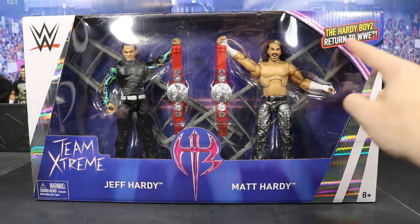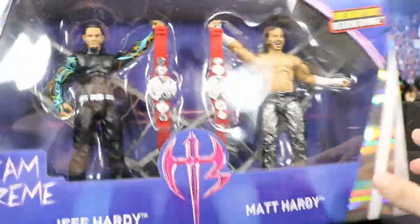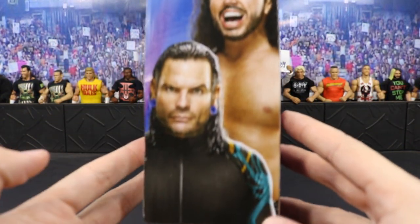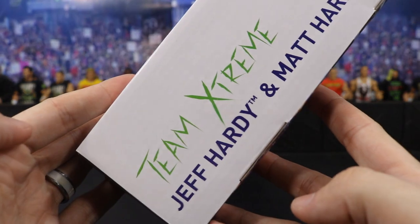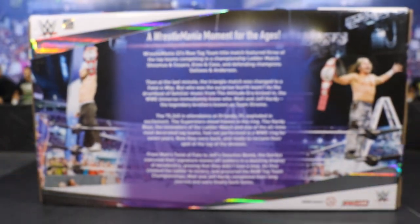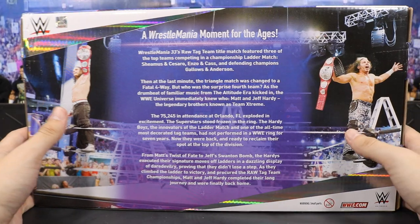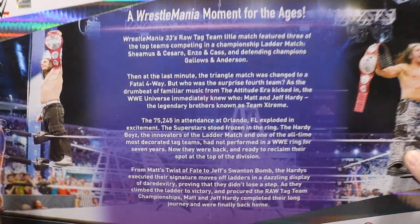Names, Hardy Boys return to WWE on top. On this side we have a picture of Broken slash Woken Hardy and Jeff looking very nice — it looks just like the figures. On the other side it's just Team Extreme in a green color, which looks cool. On the back you have a little bio and a picture of Jeff Hardy on one side and Matt Hardy after they won the match. It talks about the WrestleMania moment, probably one of the best moments in the history of WWE.